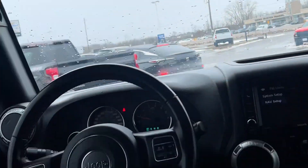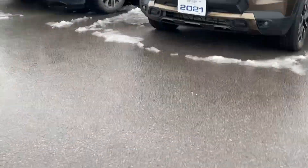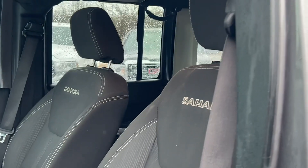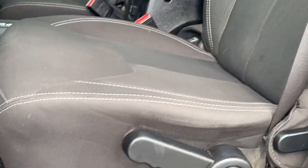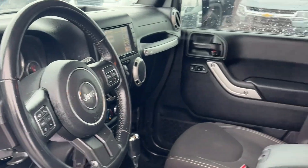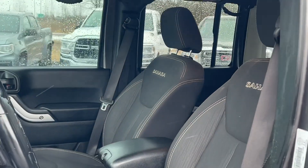Let's take a quick look at the front. And again, the Sahara edition there — there's some cloth interior. Vehicle's in really good shape. Let me know what you think of it.